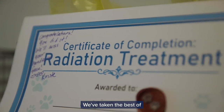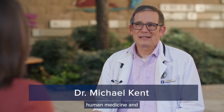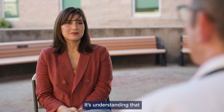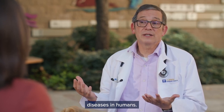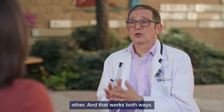We've taken the best of what's been learned from human medicine and applied it to dogs. That's the whole concept of one medicine — understanding that animal diseases are very similar or the same as diseases in humans, and being able to take what we learn in one and apply it to the other. And that works both ways.